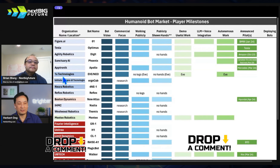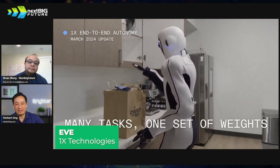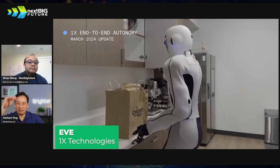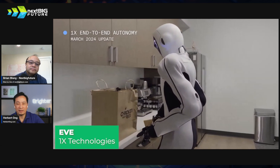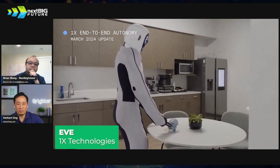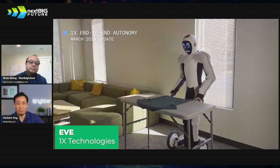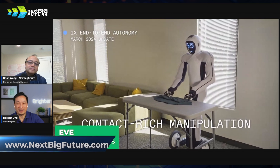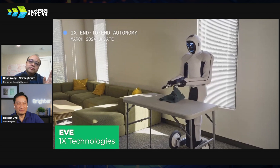Then you've got 1X Technologies — very interesting guys. Their bot looks like it's covered in a mesh. They actually don't use traditional actuators — instead they use tendons. They wouldn't say exactly what the tendons are made of, but the purpose is that the bot weighs only 66 pounds. The idea is it can work with you at home and can't hurt you in any way. They already have pilots in the home. It's got more of a pincer on the hand — like a thumb and two fingers.